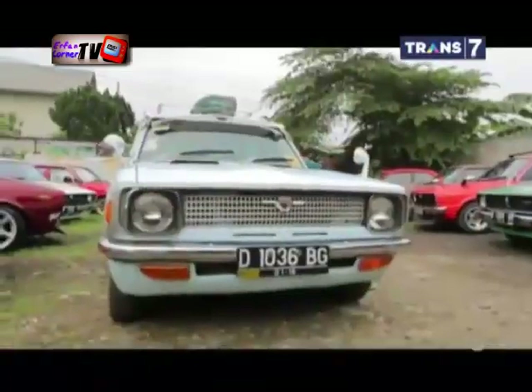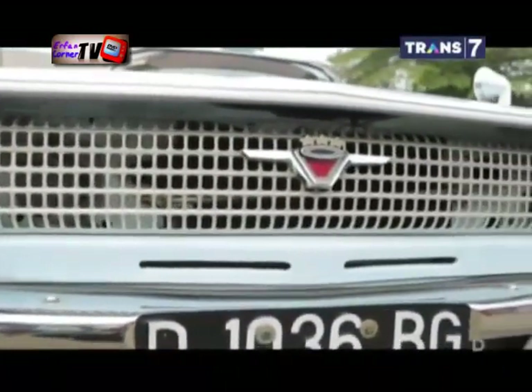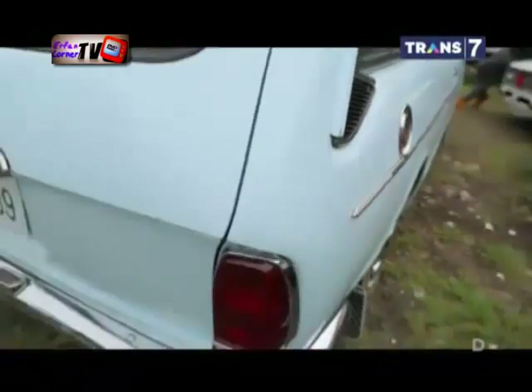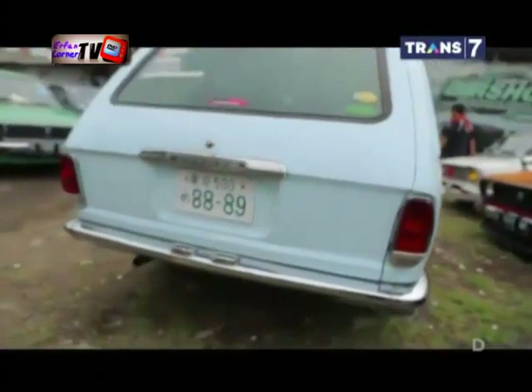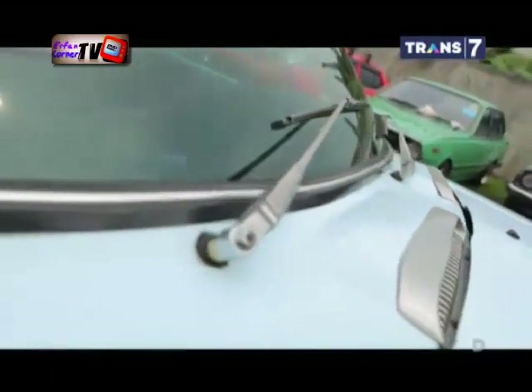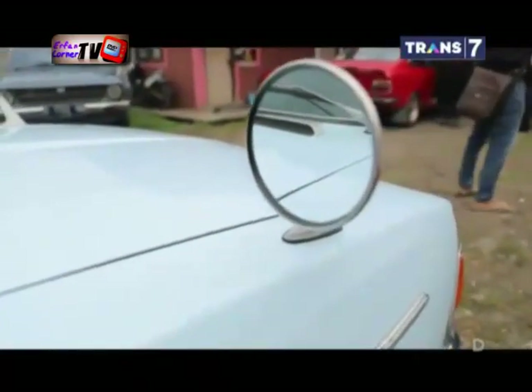Mobil Corolla kecil sederhana ini bermesin 1100 cc dan diberi kode S10 untuk sedan atau KE17 untuk wagon. Jangan remehkan wagon keluaran tahun 1971 ini. Mesinnya bandel dan staminanya boleh diadu.